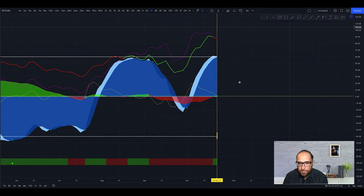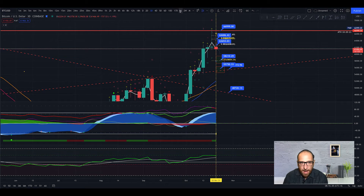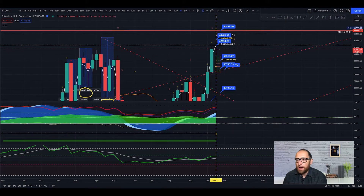We need to see something like this. If the money flow goes like this, it's very very bad for the Bitcoin price, but I think it will be going up finally.